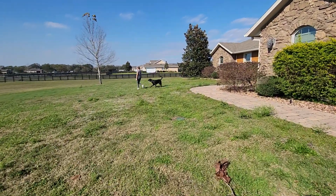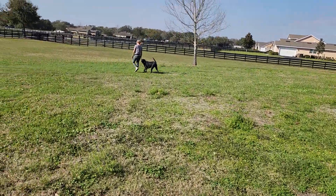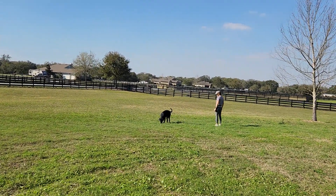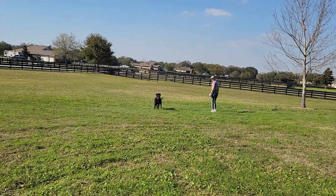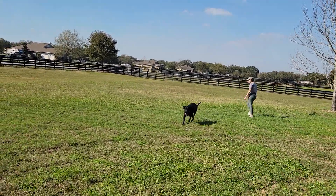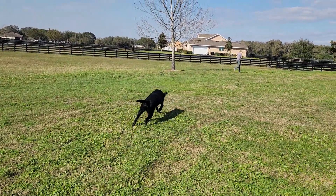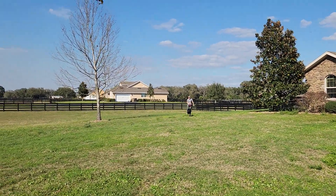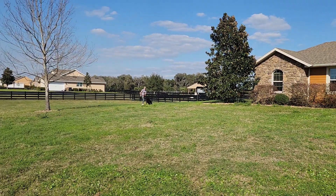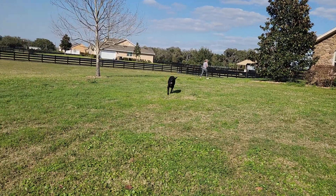I'm going to throw a little more distraction at Shannon. He said he's still looking for the hot dogs — hot dogs beat a cookie any day of the week. Come here, Hudson. Let's go. Good job, bud.